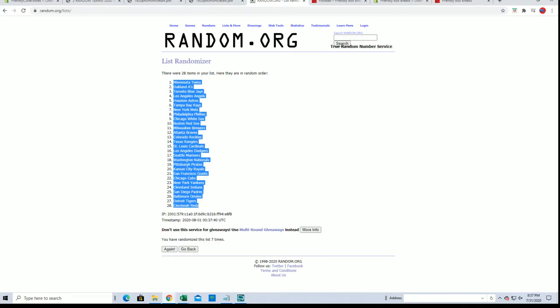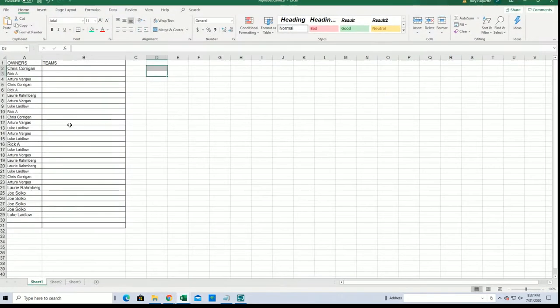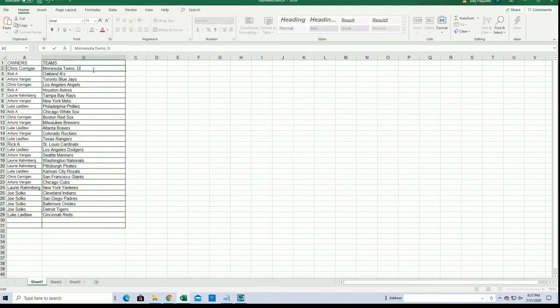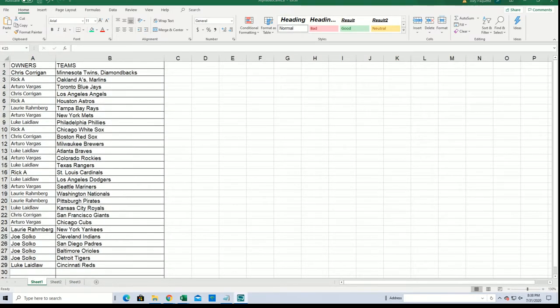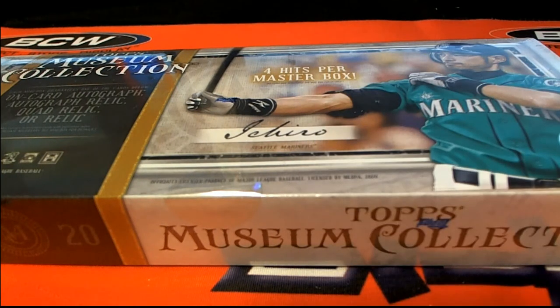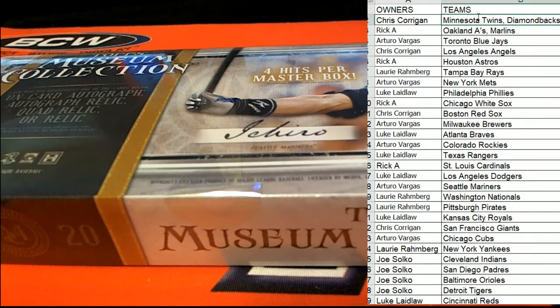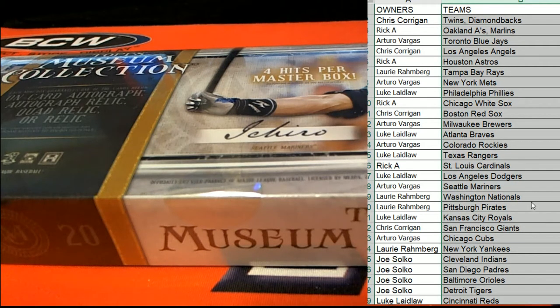Alright guys, Twins to the Reds. Alright, and Chris C, you got the Diamondbacks there from the first random, and Rick A, you'll get the Marlins. Alright, there we go. Let me know if any trades, guys — any trades here in the break.